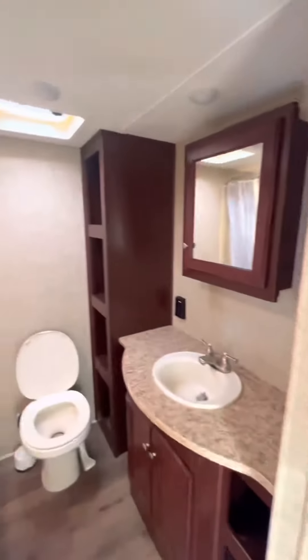Let's go upstairs. Big Bathroom with Sliding Pocket Door.